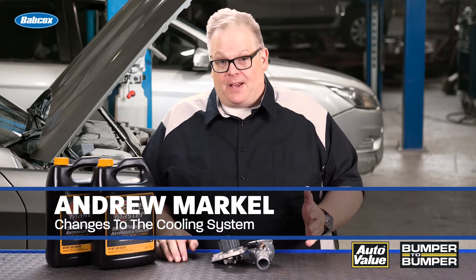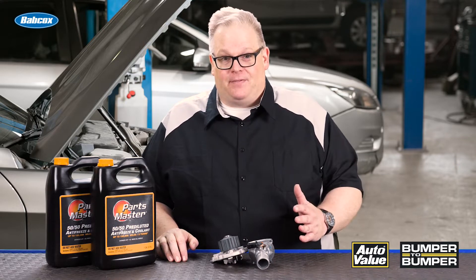What is the biggest change underneath the hood of a vehicle in the past five years? Direct injection? No. Hybrid technology? No. It is actually the cooling system on the vehicle.